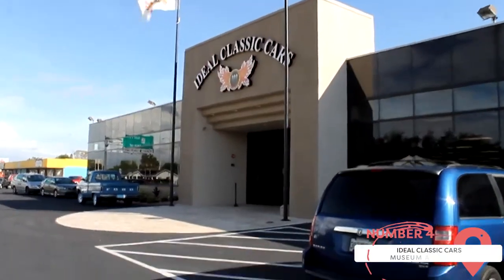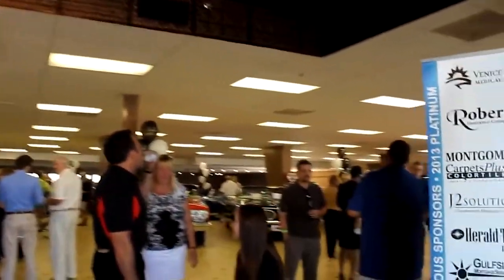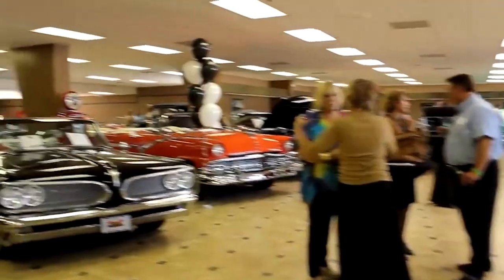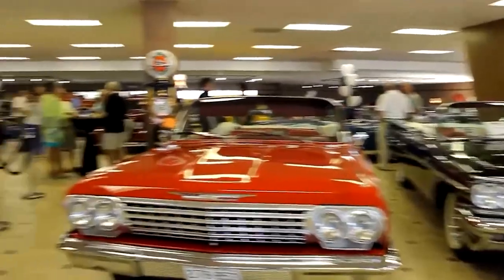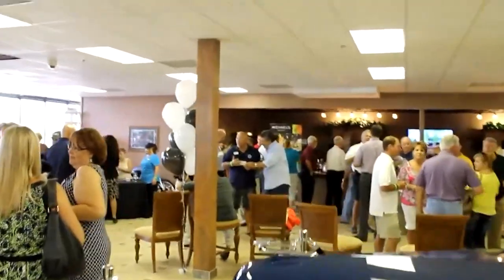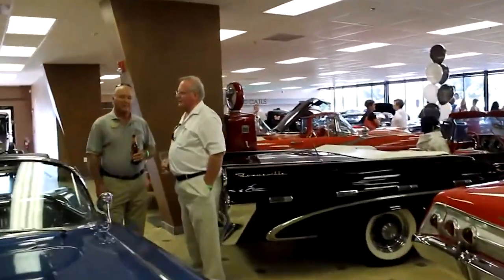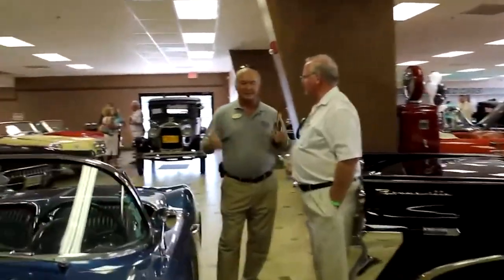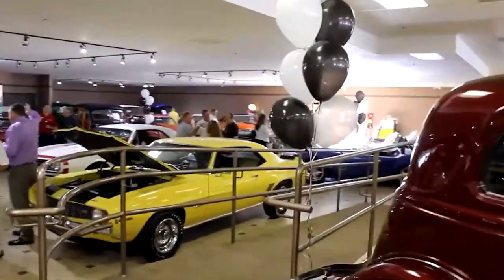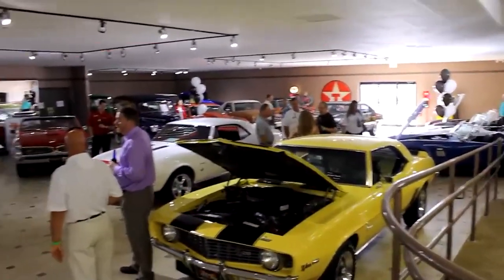Ideal Classic Cars Museum and Showroom. Car lovers of all ages will be thrilled to know that they can visit this museum free of charge. As you explore the facility, you'll be treated to a large collection of vintage cars, motorbikes, and trucks. Ideal Classic Cars is more than a museum, as they also sell and source rare classic vehicles. Collectors from all over the world come here to find hard-to-find motor vehicles to add to their collections. If you happen to have a classic car of your own and you're interested in selling, they'd be more than happy to make an offer to take it off your hands.